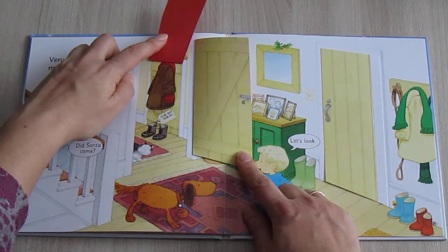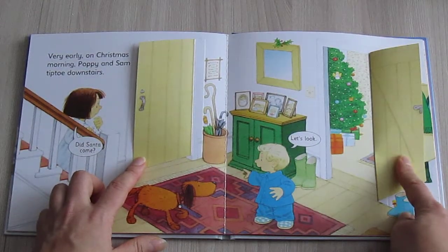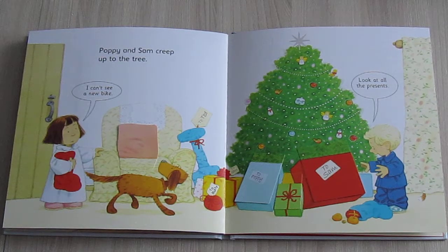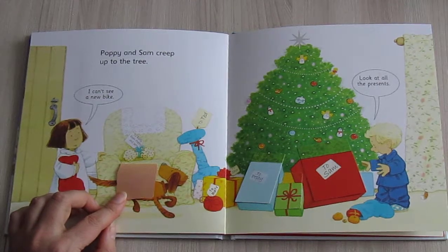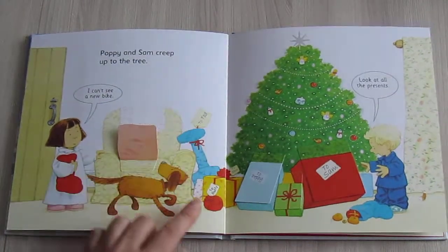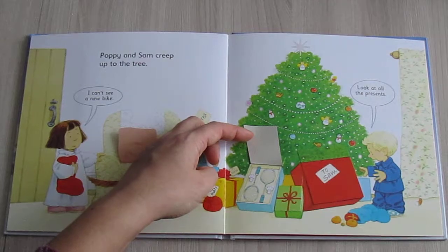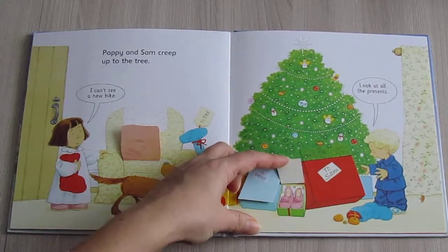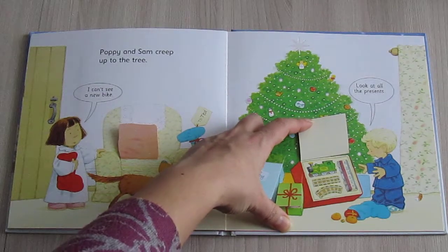"To Mr. Boot from Ted. Let's look!" "I can't see a new bike. Look at all the presents!" "To Rusty from Poppy and Sam. To Ted. To Rusty. To Sam. To Poppy." Tennis rackets and shuttlecocks. Some sleepers. "To Sam — that's a train set! Congrats, Sam!"